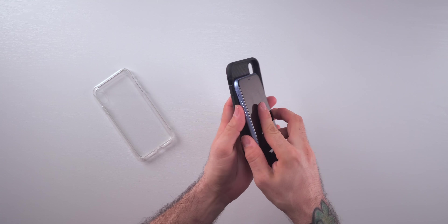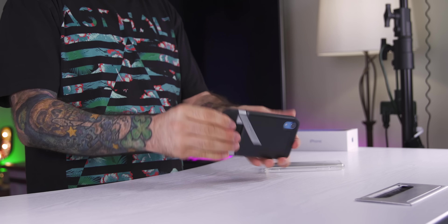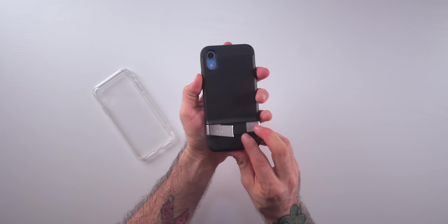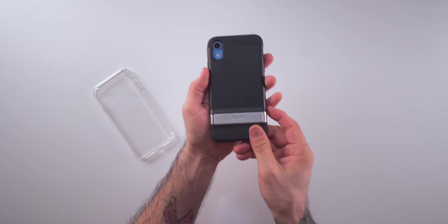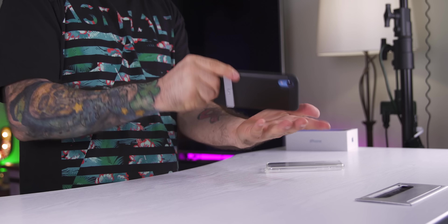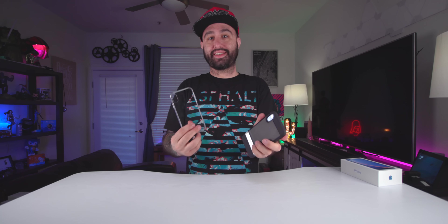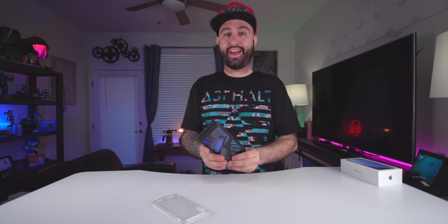This next case from ESR is more of a protective style. We have a nice little kickstand, so you can set it up in either orientation to watch videos. It folds back into the backside. It's actually quite thick and adds a little bit of bulk to the phone. But if you want that added drop protection, you're not going to find that with a thin transparent case, especially one with tempered glass in the back. This is actually my favorite from them so far — especially if you like to watch movies on the go, you can just prop it up and you're all set.